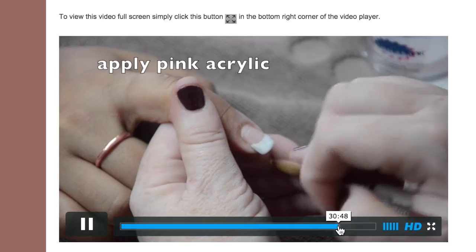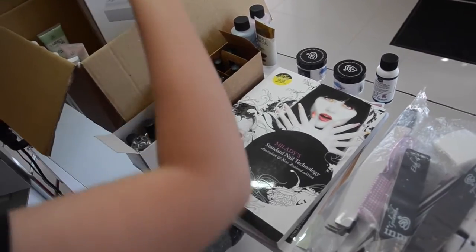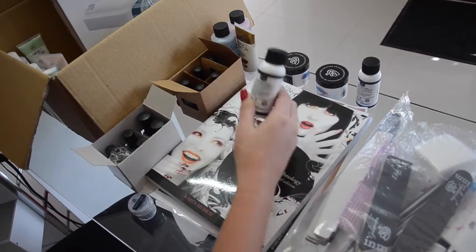Our instructional videos contain Jeanette's award-winning techniques, and the kits are full of salon grade products to ensure you are learning from one of the best in the industry.